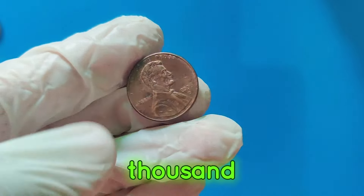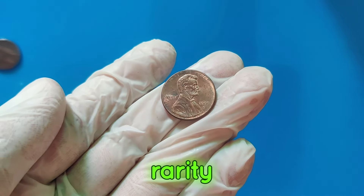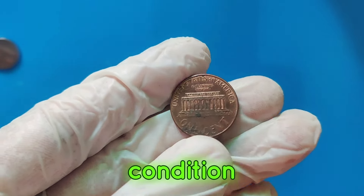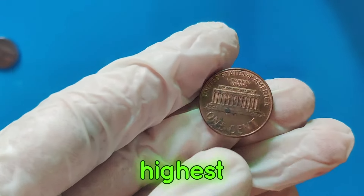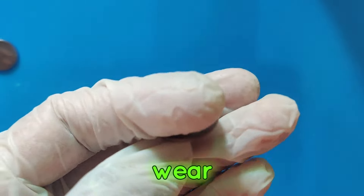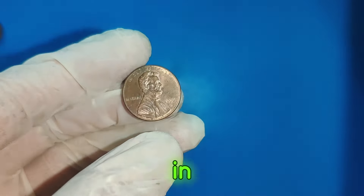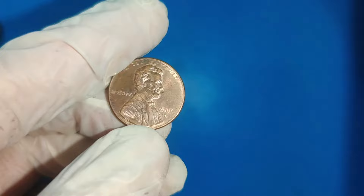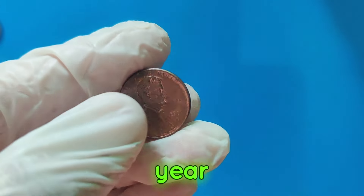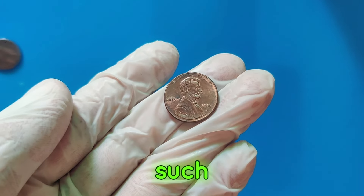But what makes the 2006 D penny so special? The answer lies in its condition and rarity. This particular penny is a unique specimen, discovered in pristine condition, graded as MS-70 — the highest grade possible for a coin. It's essentially flawless, with no signs of wear, scratches, or blemishes. Finding a 2006 D Lincoln penny in MS-70 condition is extremely rare. The value of this coin is driven by its perfect state and the fact that very few pennies from that year have been found in such pristine condition. Collectors are willing to pay a premium for such a rarity.